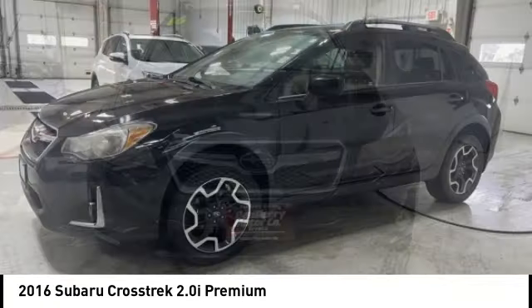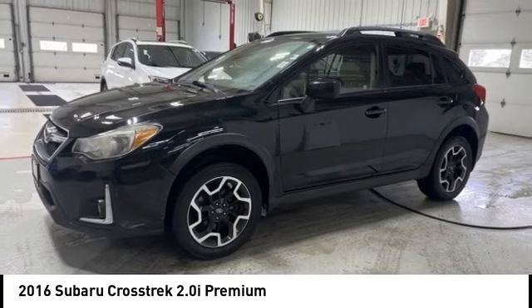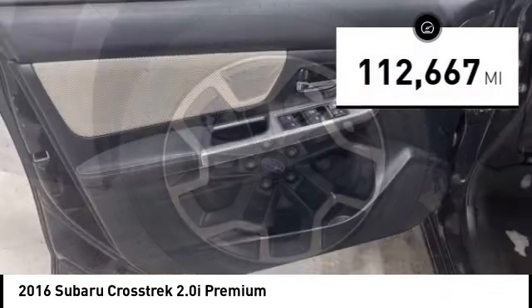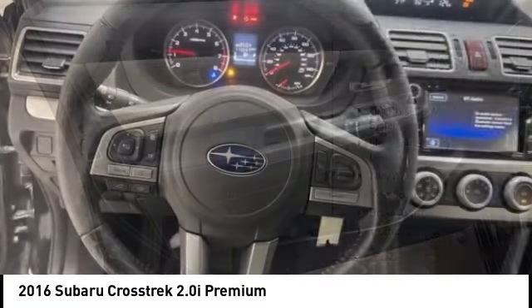And since it's a Subaru, you know the Crosstrek is built to last. This vehicle has less than 115,000 miles. Here are some of this vehicle's great options.